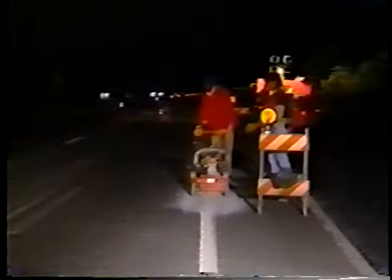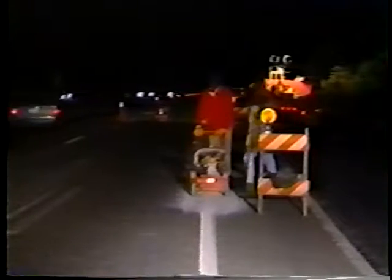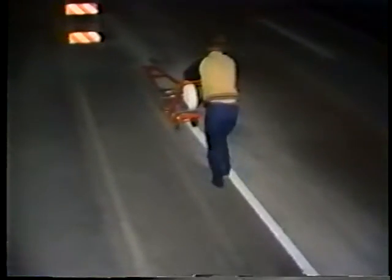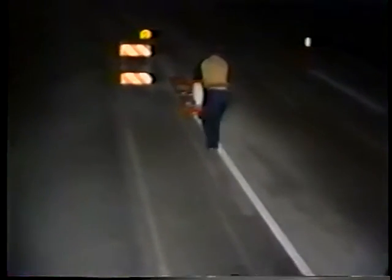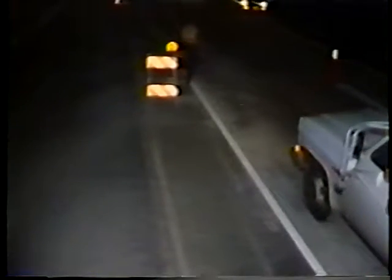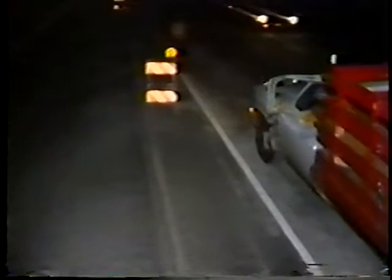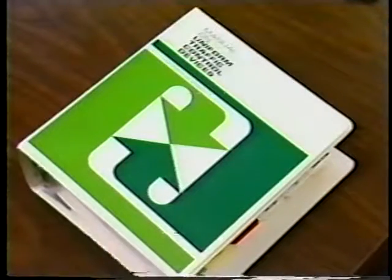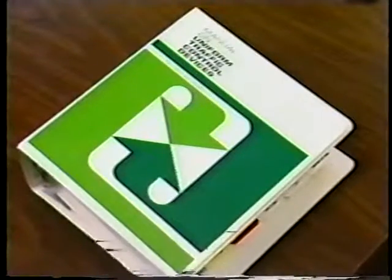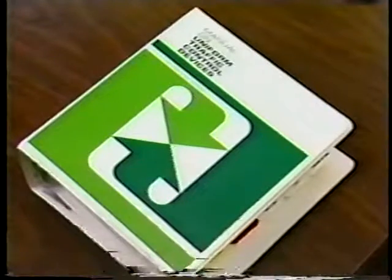In this program we'll examine some of the factors that make road work areas more hazardous at night than in the daytime. We'll also demonstrate how the use of some simple, cost-effective devices can enhance the safety level in work zones. The basic strategy for designing all types of traffic control is described in the Manual on Uniform Traffic Control Devices for Streets and Highways.